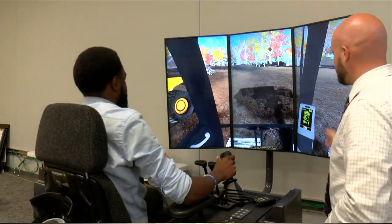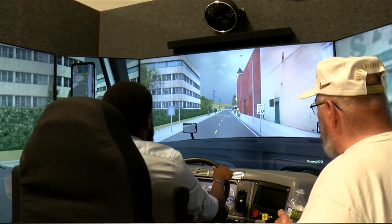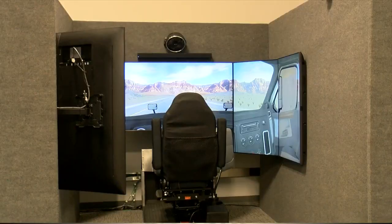Having a simulator like this, or like our truck driving simulator, gives you a chance to try it out in a virtual environment first. The simulators prepare students with about 85 percent of the knowledge they need to know, with the rest being real-world experience.